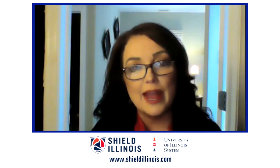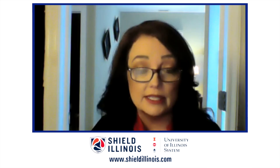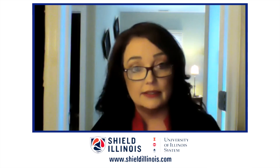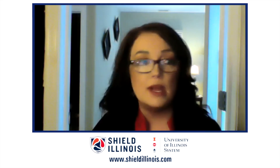I'm Susan Carlson. We're happy to be here today with Ron Watkins, who is the Associate Dean of the Geese College of Business, as well as a new role that he's taking on with Shield Illinois, the University of Illinois program which is having incredible breakthroughs when it comes to COVID testing.